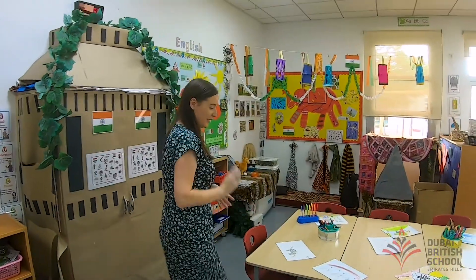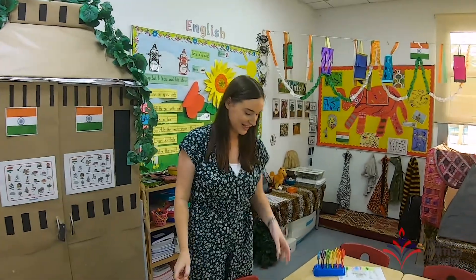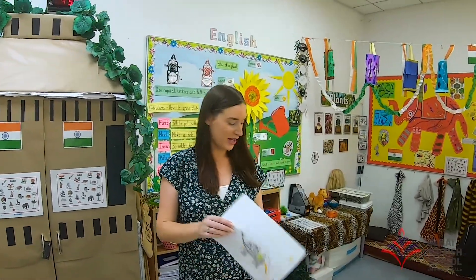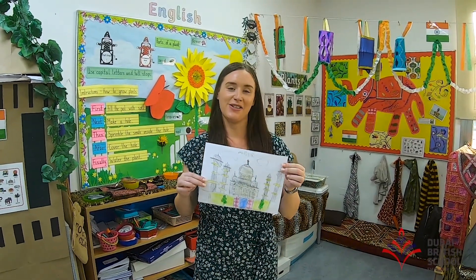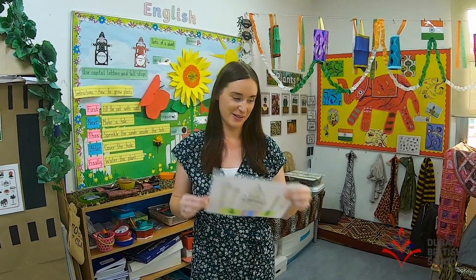Over here I've got some of the artwork that my own class have made. They did beautiful pictures based around an India topic — I've got elephants, I've got some Taj Mahal, beautiful pictures. These are the interesting topics that you will be learning next year as well.